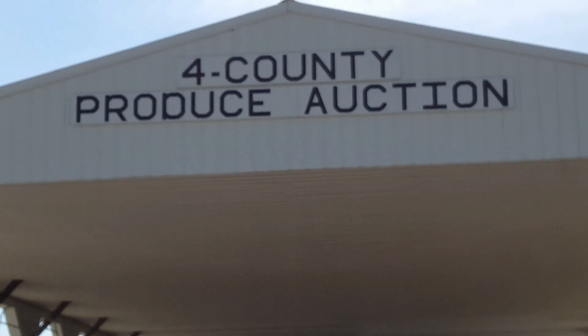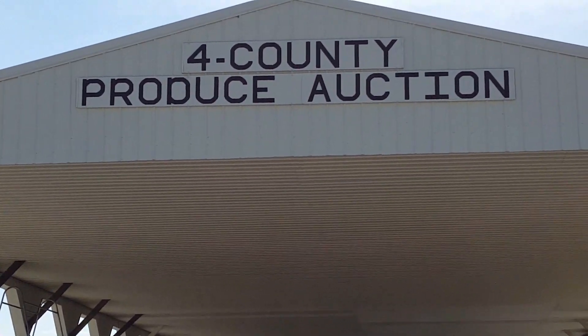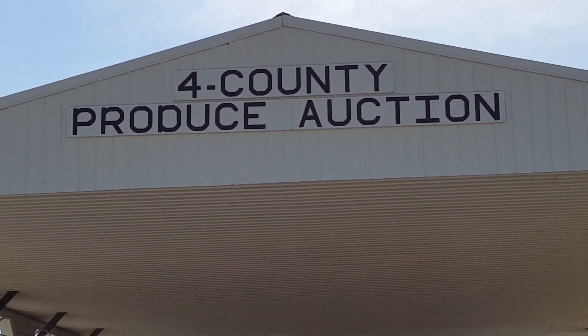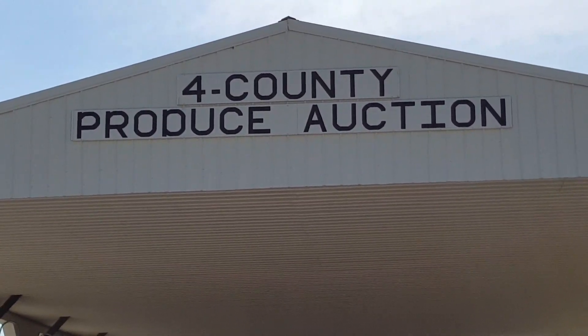We have a four-county produce auction near us, and it's Amish-run. It's where farmers who grow produce come and bring their produce to be auctioned off to the highest bidder.